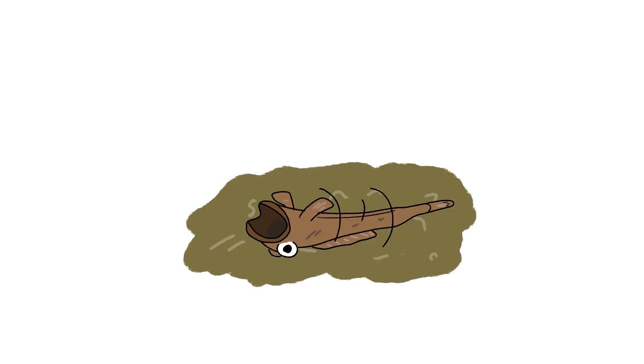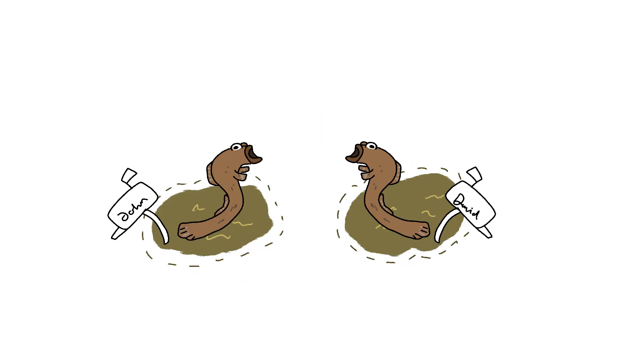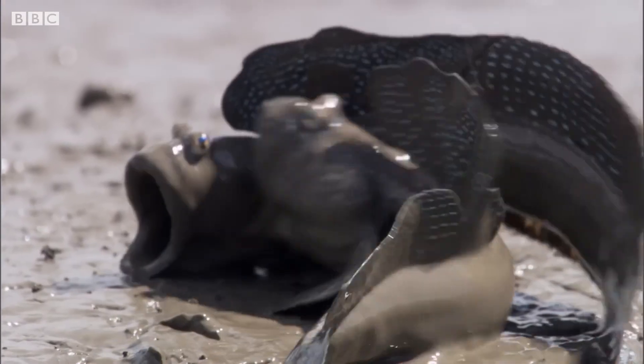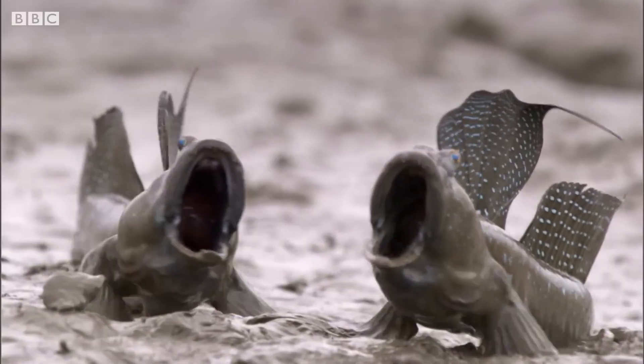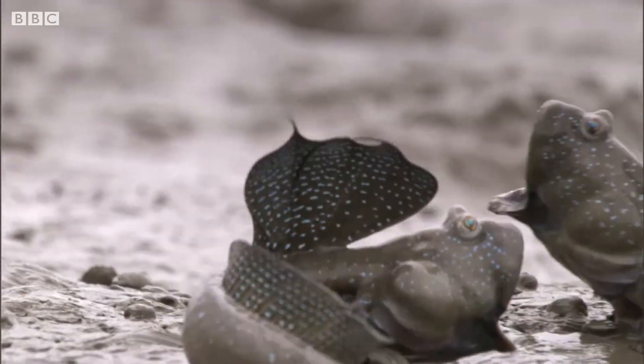They roll in the muck for moisture, then boom — leap like bad breakdancers to snag a mate's eye. And don't get them started on territory. These fish are petty AF. Here's how they throw down: 'What you want, bro? You know who I am? Get away! This mud's mine! Step off before I yeet you back to the ocean!'